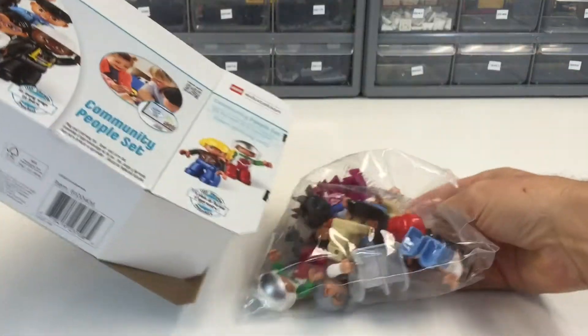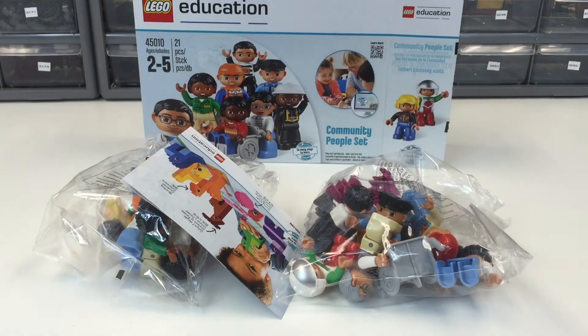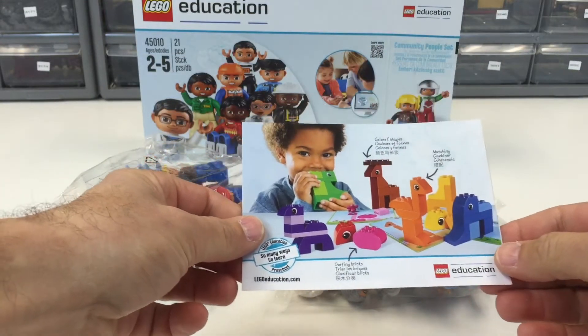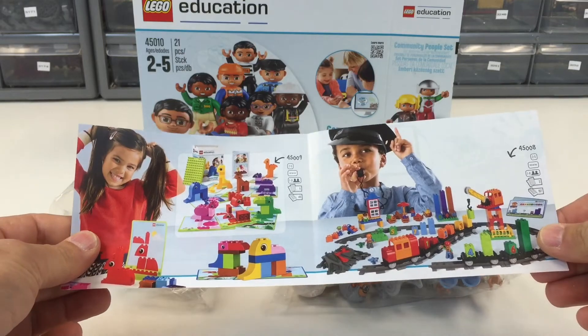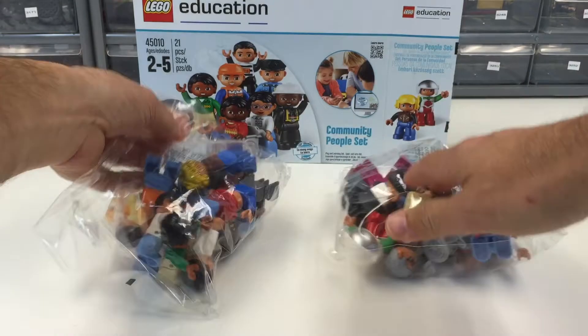This is an unboxing of Lego set 45010. We've got our Lego Education little pamphlet that comes with it. You don't get bricks with this set — it just shows you some of the other things that are available, like the math train. Did a video of that. And that is all there is to that.